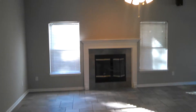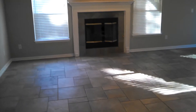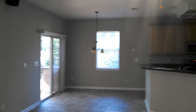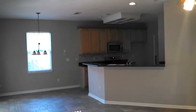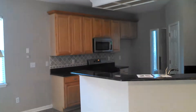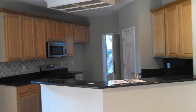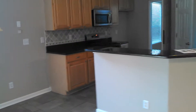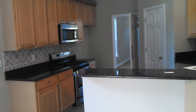So here we are in the family room — fireplace. This house was built in 2003, so I would have to guess at this point that the original owners were the last people living here.